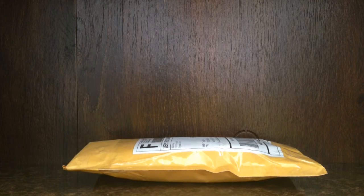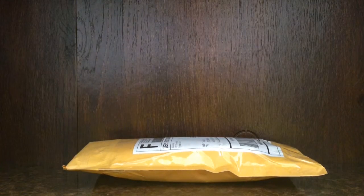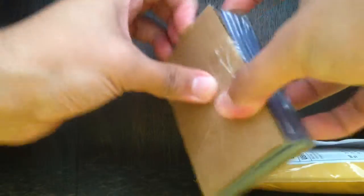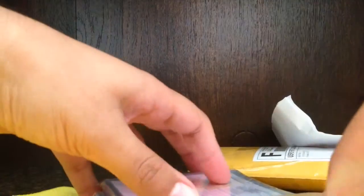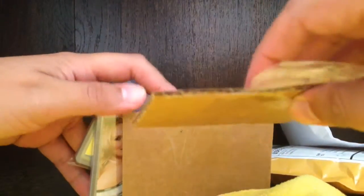Hey YouTube, this is Tony here again for another Benchwarmer mail day. Got one package, pretty big. Let's take a look at what we got in here.